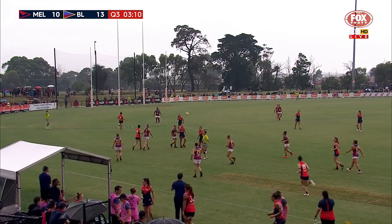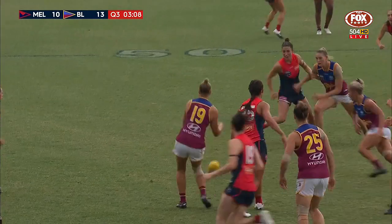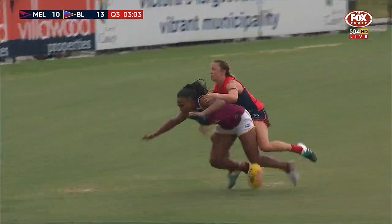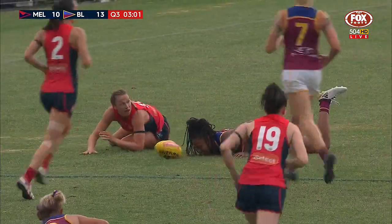An update on the crowd — they believe it is over 6,500 people, and that means it takes us past the 50,000 mark for round one of the AFLW. Amazing stuff.